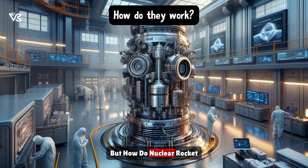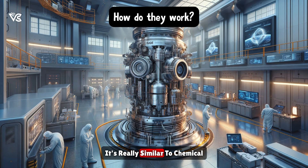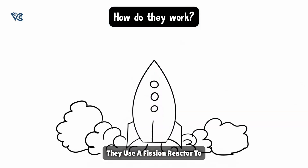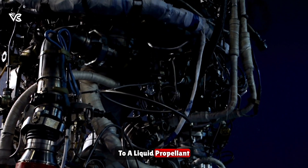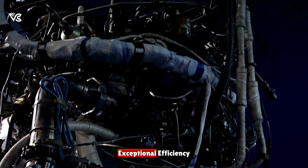But how do nuclear rocket engines work? It's really similar to chemical rockets — they use a fission reactor to generate high temperatures. This heat is then transferred to a liquid propellant, propelling the spacecraft with exceptional efficiency.